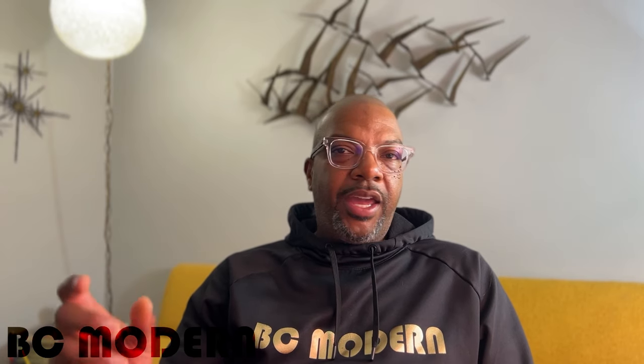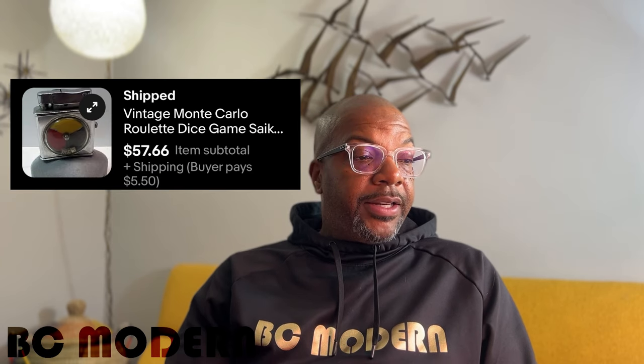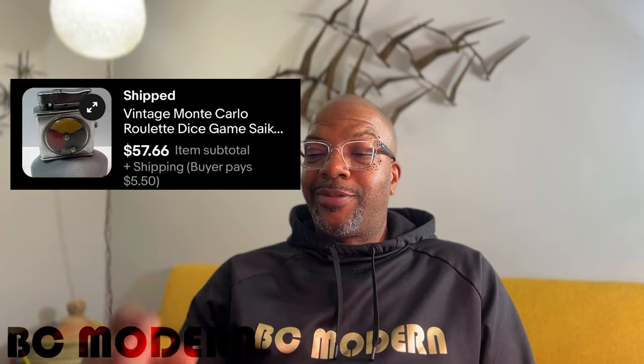Cigarette lighters — there are collectors of everything, and lighters are no different. Zippo lighters are well known, but also look for novelty lighters that look like old games — they actually had functions to them. You'll see on screen a lighter where you could play a game while smoking. Those kind of lighters sell for really good money. I got $57.66 for a lighter.